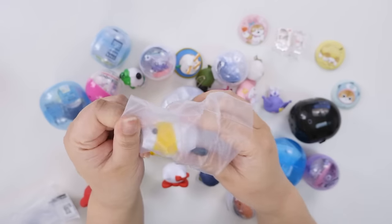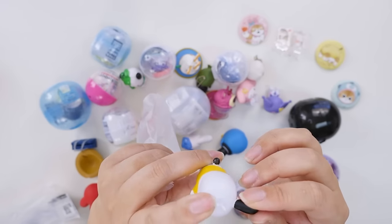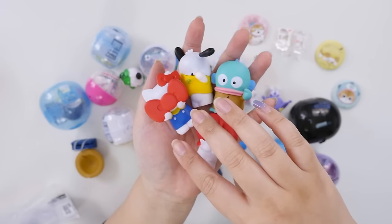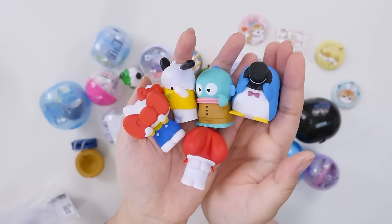Hide and Seek Pochacco! This looks pretty good. The paint job is a little messy. I think Hello Kitty is my favorite out of this set, then My Melody, and then Sam. I think Sam and Hello Kitty are the best in this one.